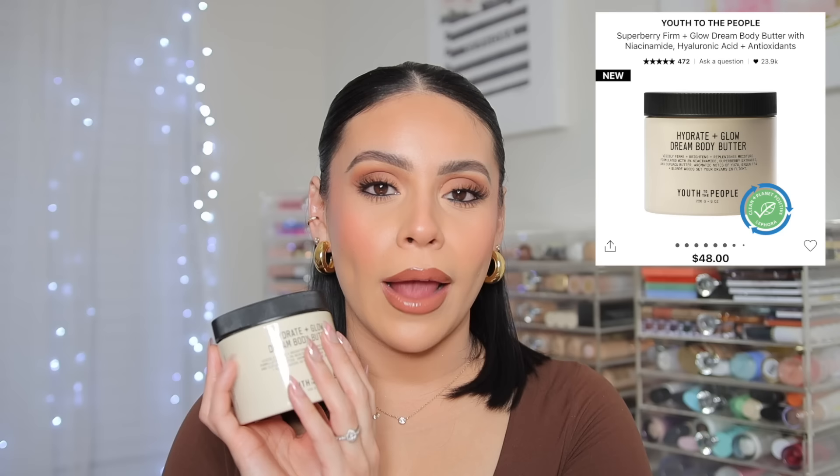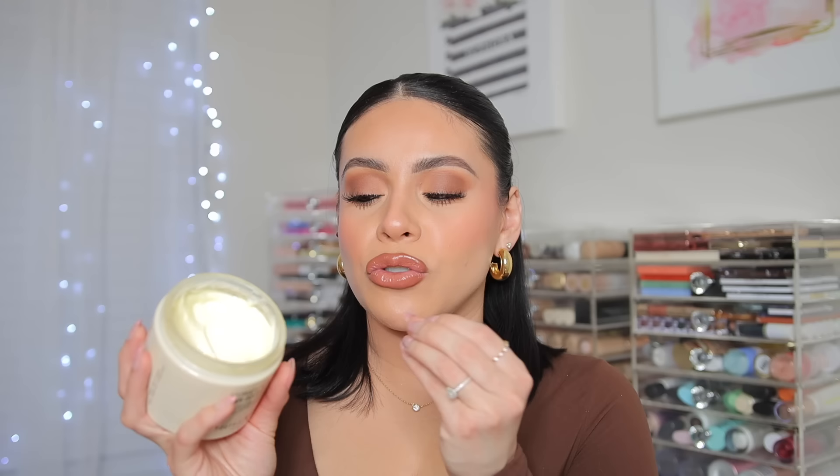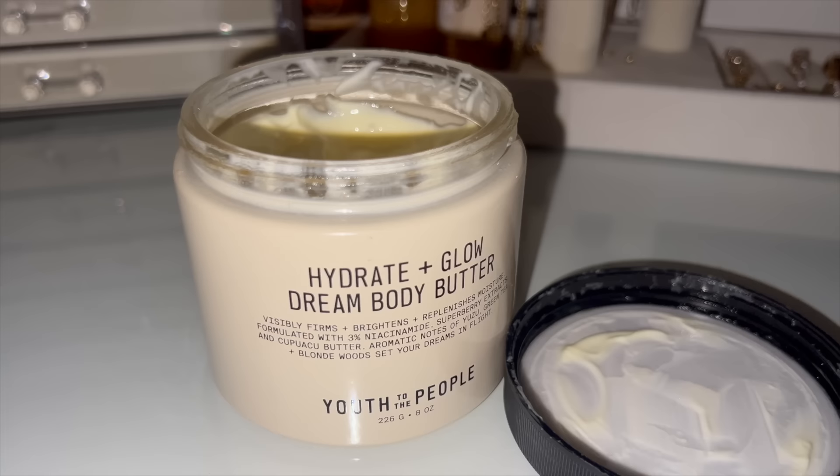I have the hydrate and glow dream body butter from Youth to the People — one of my favorite high-end skincare brands. This body butter feels like a dream: pillowy, moisturizing, hydrating but not sticky, and not heavy. The scent is very light, clean, and fresh — a little citrusy. If you want a very thick rich body butter that's not sticky but extremely hydrating, this is it. I'll put this on in the evening and wake up the next day with skin that feels like butter.